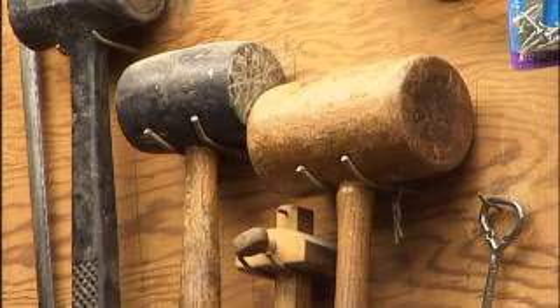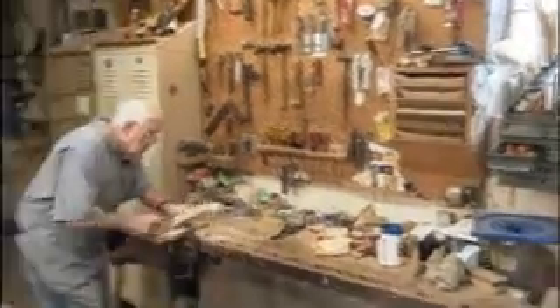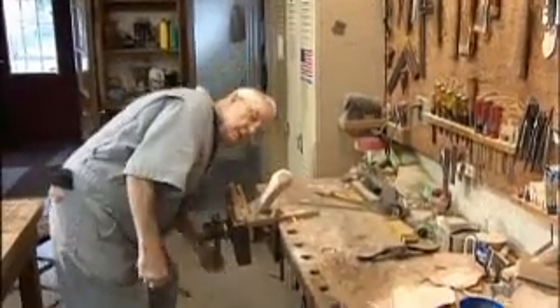Tommy remembers one of the first tables he made decades ago. He sold it to a guy for $25. Years later, he tried to get it back. I said, I'll buy that back from him. He said, I don't want to sell it. I said, I'll give you $400 for it. He still said, I don't want to sell it. Call it Tommy Nichols' lifetime guarantee — I'll give you your money back on any piece I built.